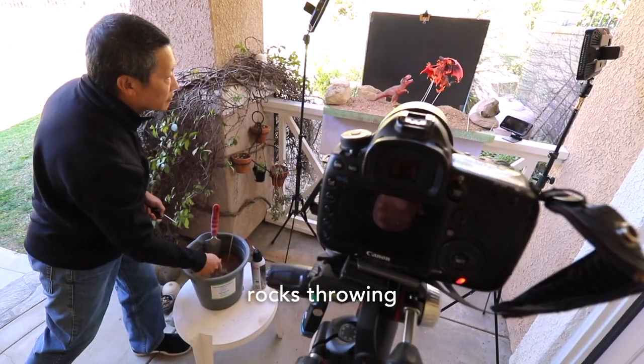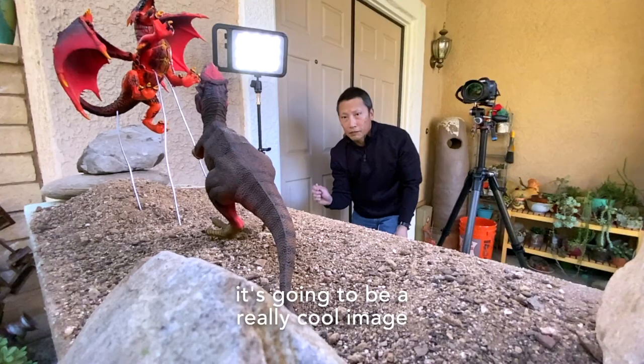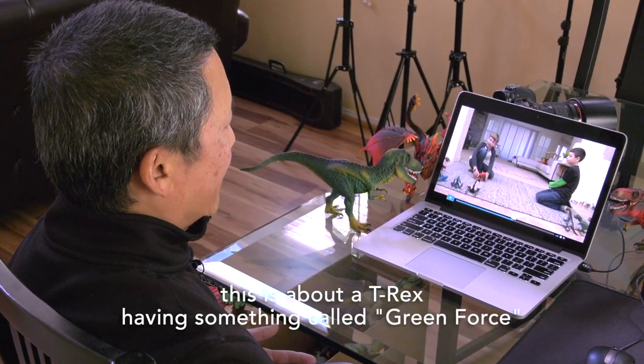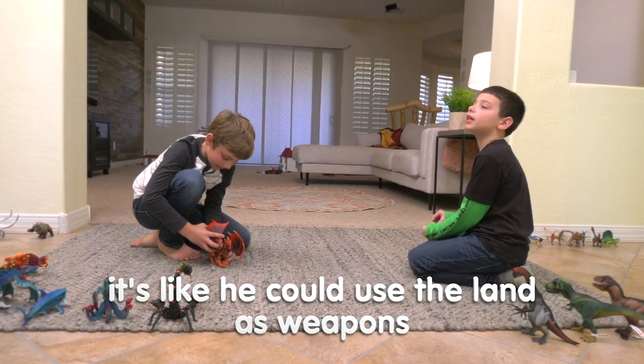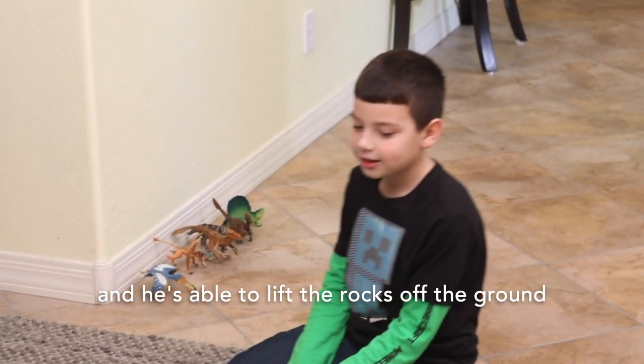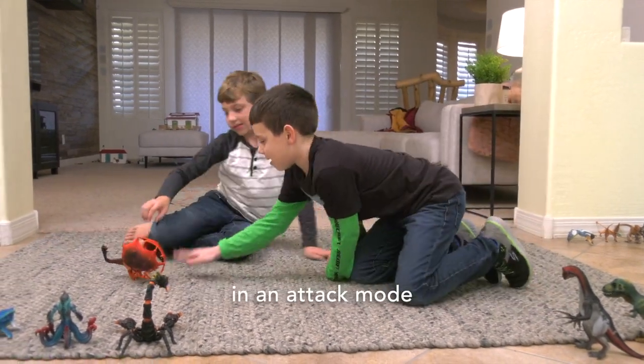Anytime I can combine things like rocks throwing, maybe there's smoke in the air or there's fireworks, it's going to be a really cool image. This is about a T-Rex having something called green force. He has green force. He could use the layout as weapons, and he's able to lift the rocks off the ground and hurdle them towards this red dragon in attack mode.